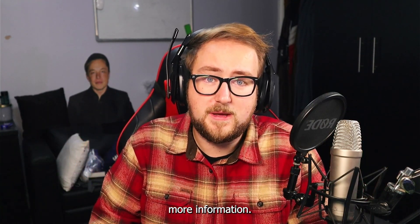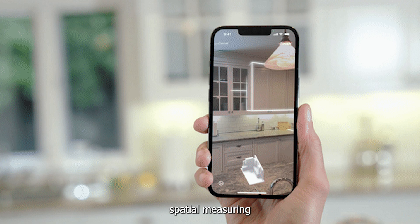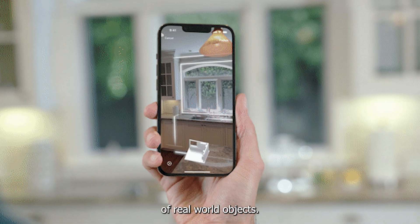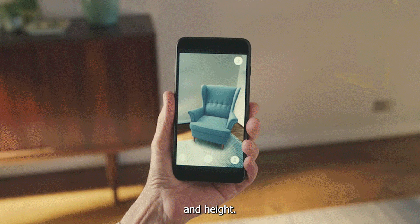We now have a new built-in measuring app. It's a new mixed reality app that allows for spatial measuring, alignment, and visualization of real-world objects. It can measure room areas, the size of a TV, and measure furniture's depth and height.